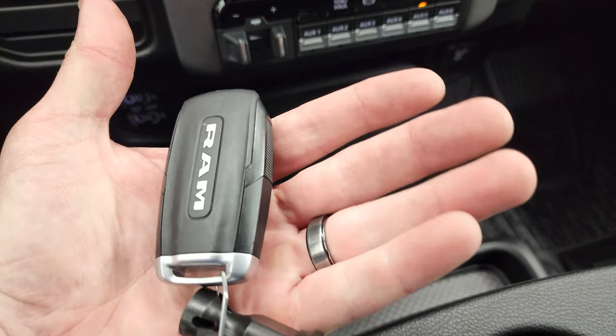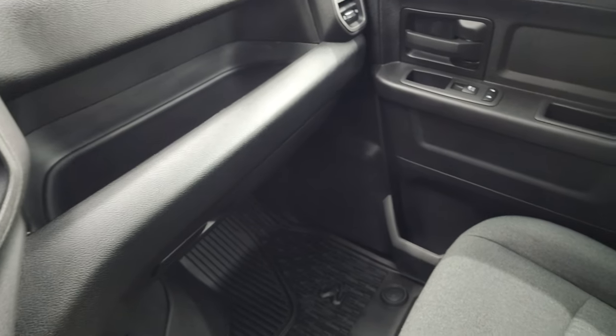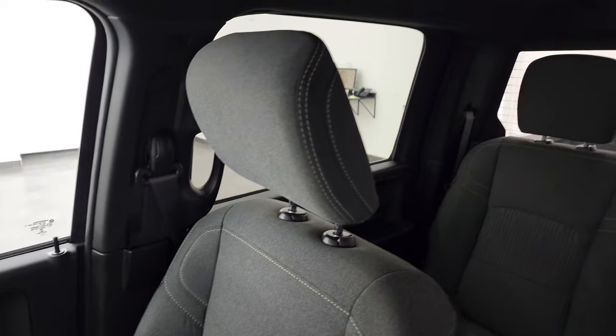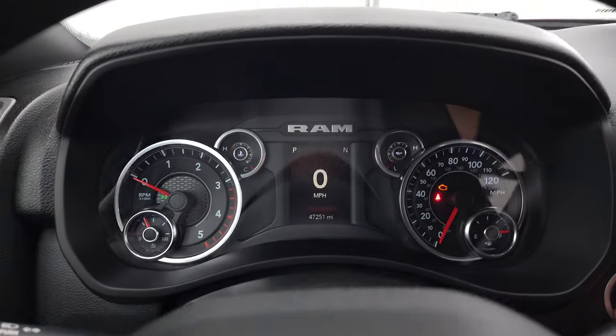The keyless entry is in nice condition as well. The passenger side floor mat and seat are in excellent condition. The headliner — once again — is very nice and clean. You do get map lights up there. We'll start it up and take a look under the hood.